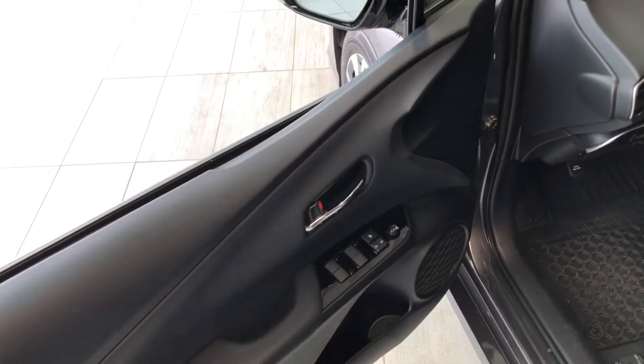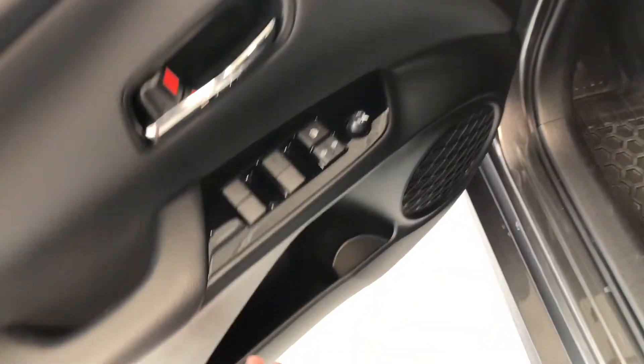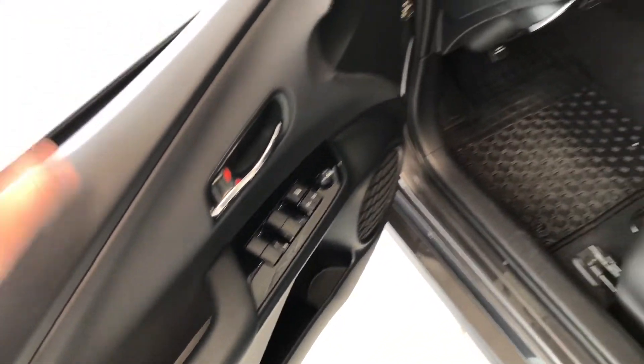Taking a look inside here, right up top you have your power windows, locks, and mirrors. You also have some storage space on the bottom of the door as well.